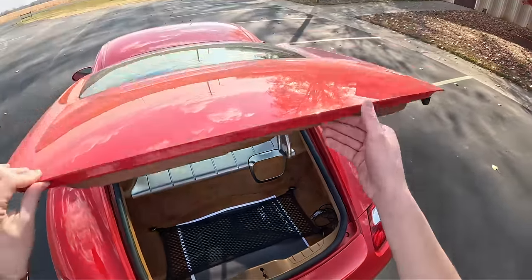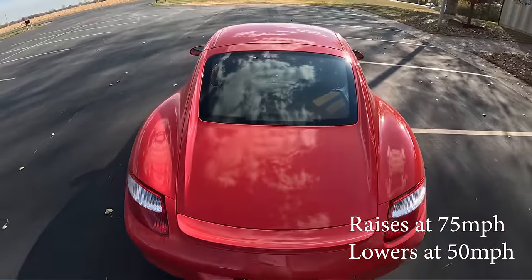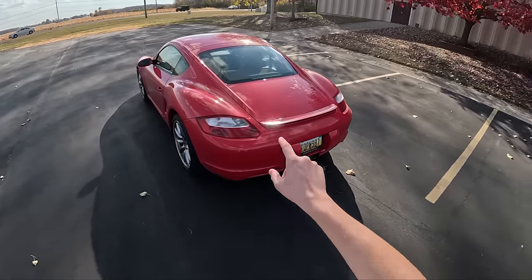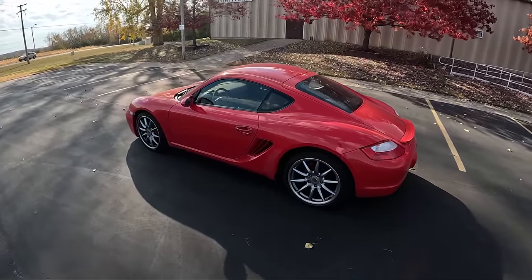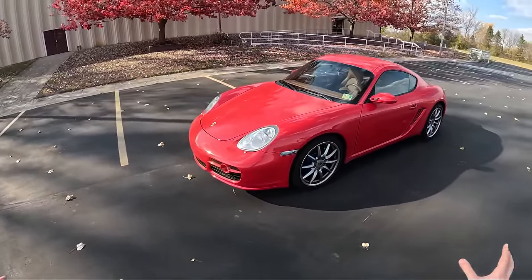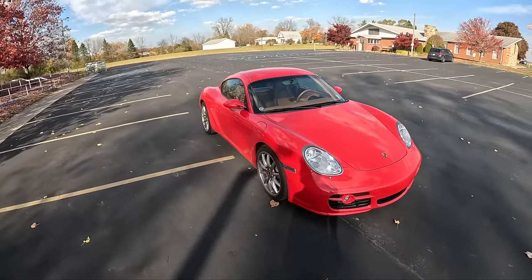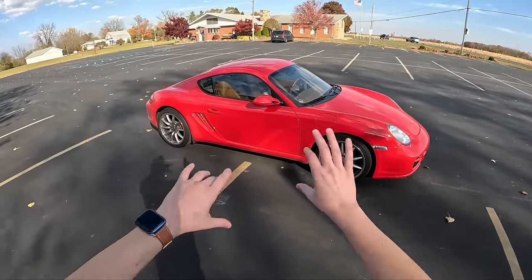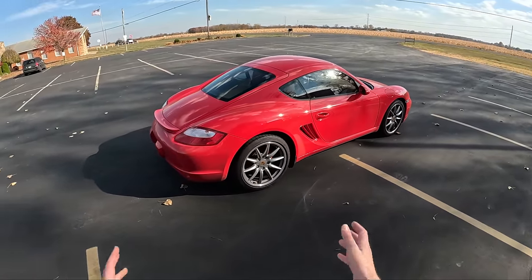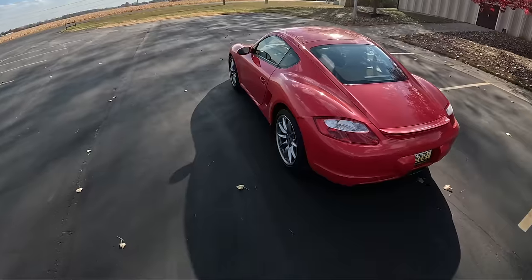Deployable rear spoiler — it does have active aero that comes up at around 50 miles per hour. This car has been de-badged. Normally it would have a Cayman S badge on the back, but the previous owner de-badged it, and the badge is actually in the trunk under that little cargo net. But honestly, in my opinion, this is the best-looking Cayman there's ever been. I love the kind of bubbly, very swoopy hips and everything about this car. I think it looks absolutely fabulous, and plus these Carrera Sport wheels just bring everything together to make this car look fantastic. So let's go ahead and hop in.